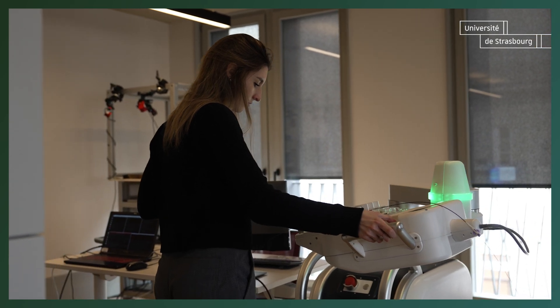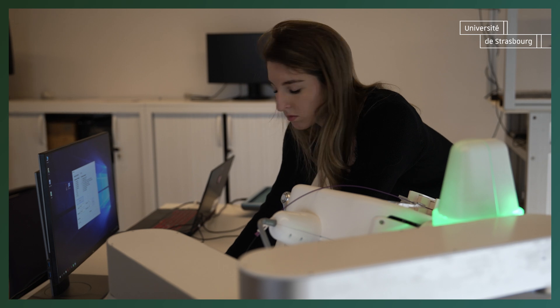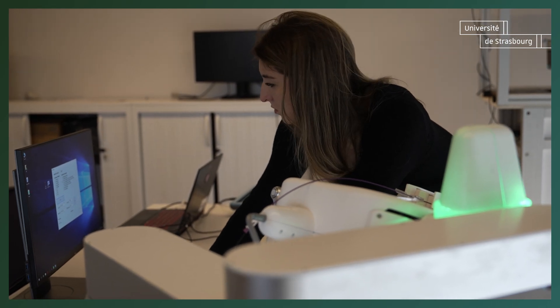I train my algorithm in a simulated environment. Given the anatomy, it's able to navigate it whatever the anatomy is. The goal is to try to develop something that can actually support the clinician during the intervention.